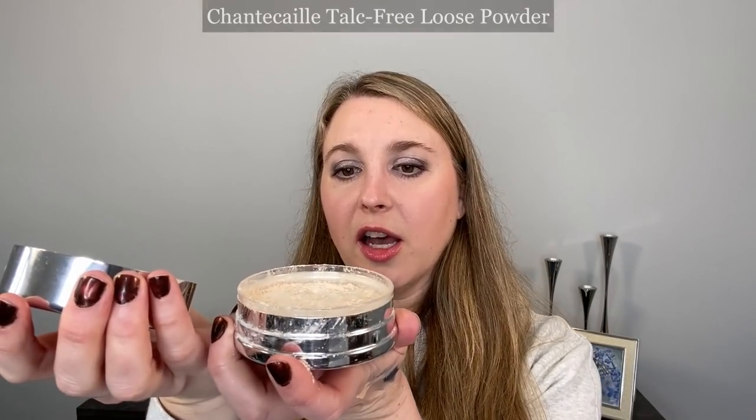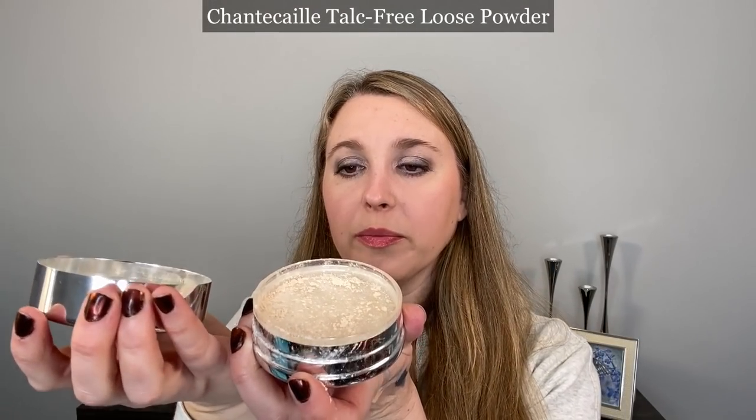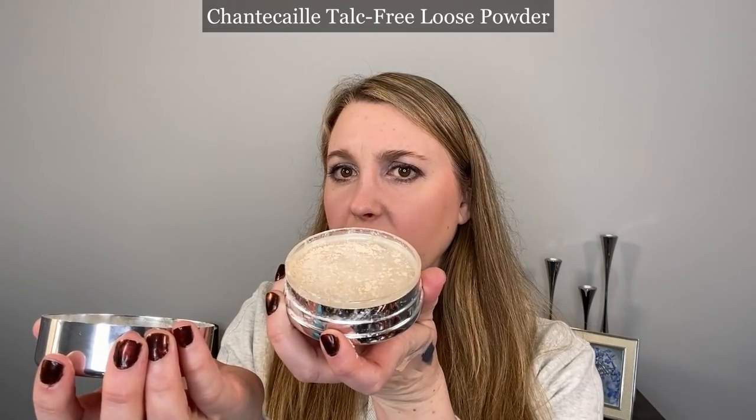Moving on to powders — this is the Chantecaille Talc Free Loose Powder. I always remove the puff and just take what's in the lid on a fluffy brush and buff it in. This is a nice basic setting powder and it comes in a couple of shades. This one here is light, but it's just a really nice basic loose powder.